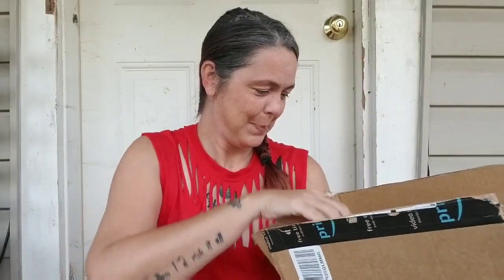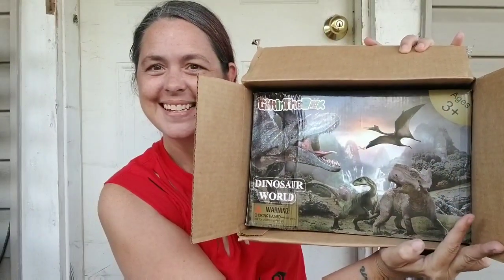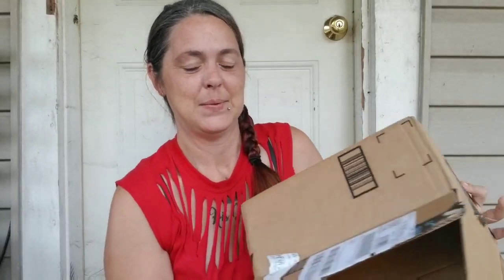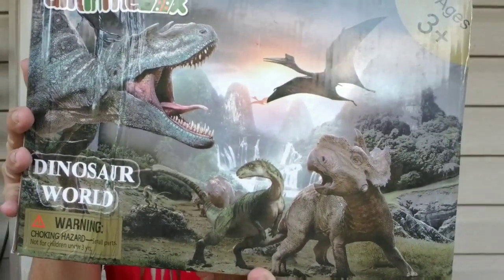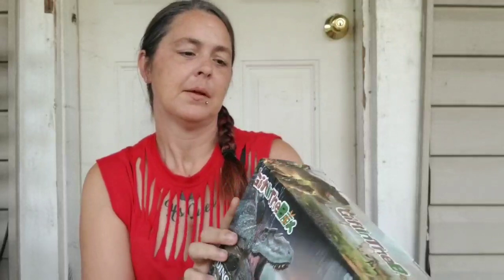Okay, here we go. Dinosaurs! It's a gift in the box. The box is a little bent, but hopefully the product doesn't mess up.